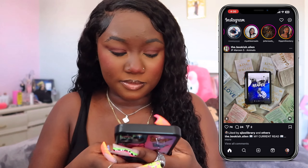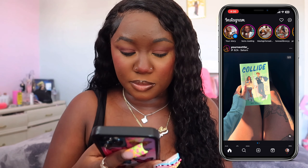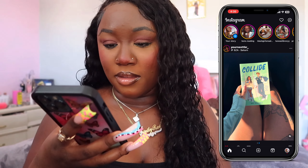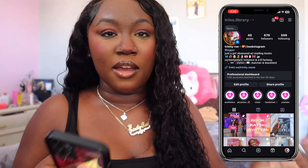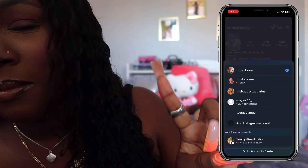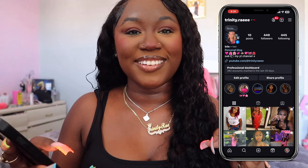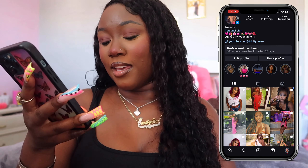On Instagram, well actually my bookstagram — follow if you want and subscribe to my booktube. Your girl is a reader. I have my bookstagram at Translibrary because I love reading. I have tons of books right here and then right at the top of my bed I have books too. My main is at TrinityRae3Es — Trinity.Rae3Es. And yeah, this is my Insta, she's cute.